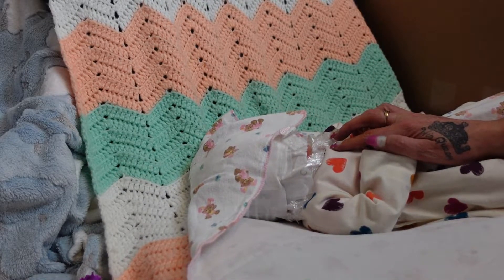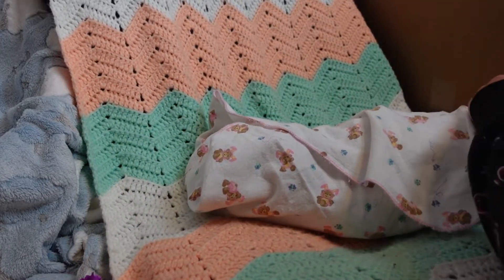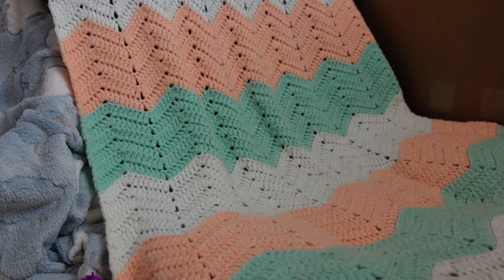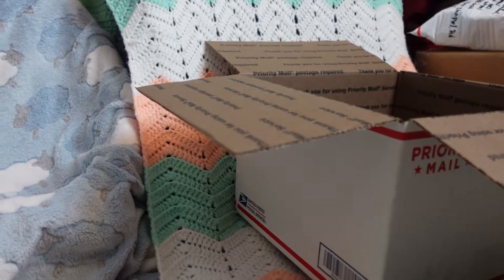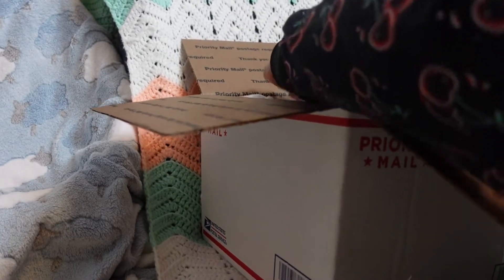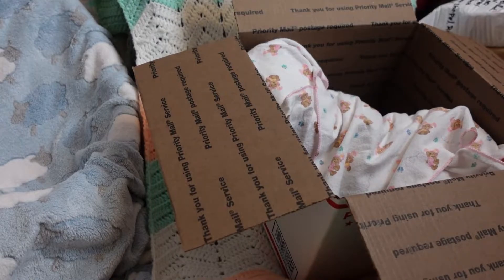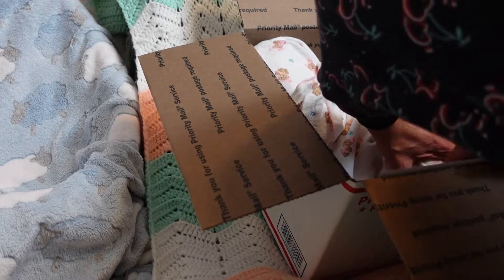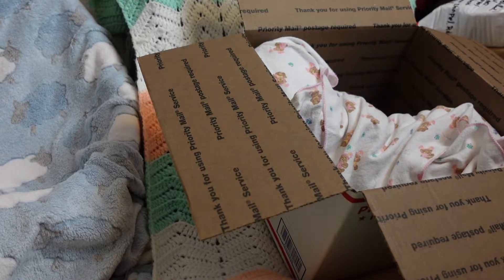Let's get her wrapped up in her little teddy bear blankie and then get her in the box and ready to go. She is a heavy girl — seven pounds, weighted very realistically. I love how she's weighted. I'm gonna put the birth certificate down in the side so it doesn't get crinkled — actually I'll put that on top.